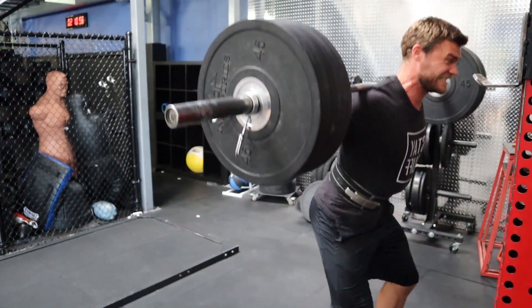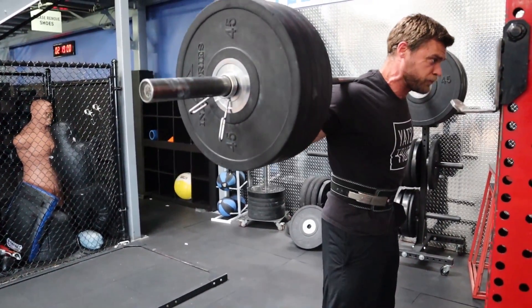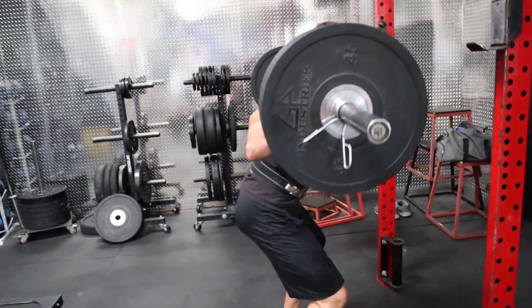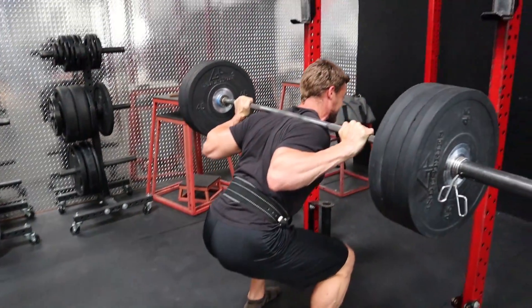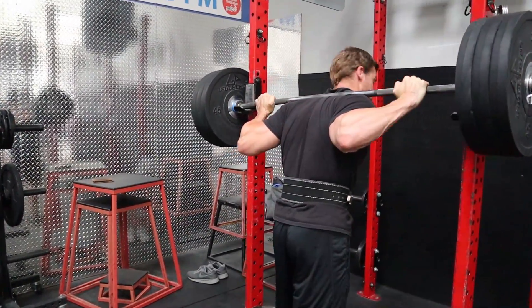I haven't done low volume high intensity in quite a while — I've actually been performing higher volume workouts, so this feels pretty heavy. Not quite used to it, but it also feels good. I think I'm going to be sticking with that for the next two sets of five repetitions. This feels about right — I was hitting failure on that last one, so I think we judged the weight just about right. Now time for about a two to five minute rest period.